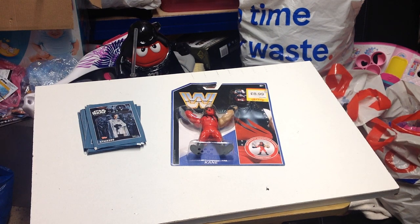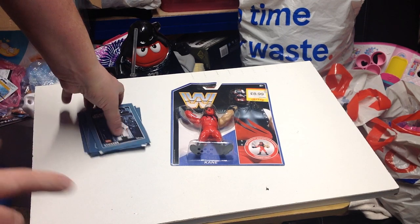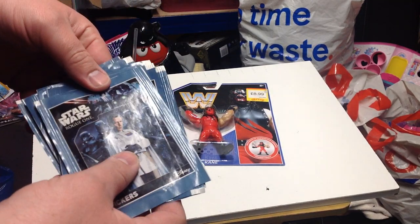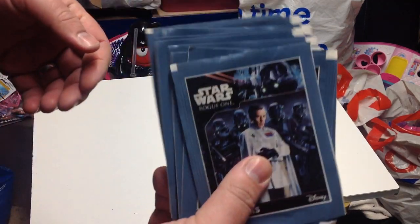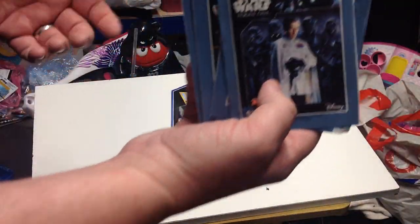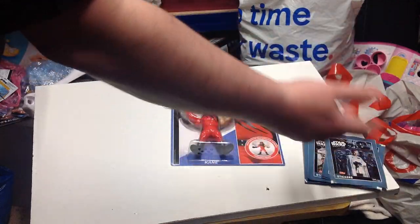Hi guys, welcome to Darren's Toy Channel and welcome to another car boot sale, charity shop, and toy shop haul. As some of you may know, Toys R Us was closing down this week. I popped in - there wasn't really a lot there, so I picked up some Star Wars Rogue One stickers for about 10 to 15 pence each.